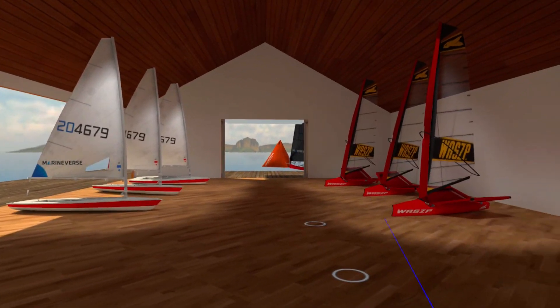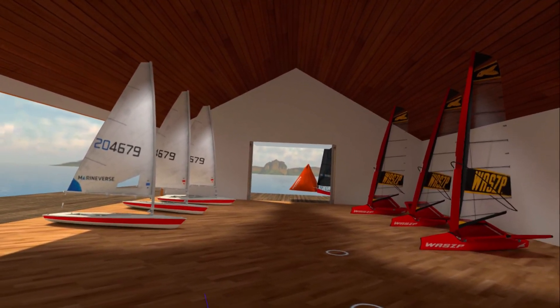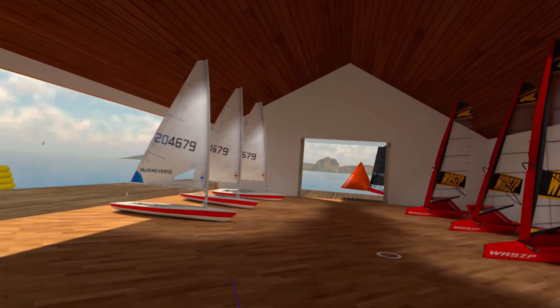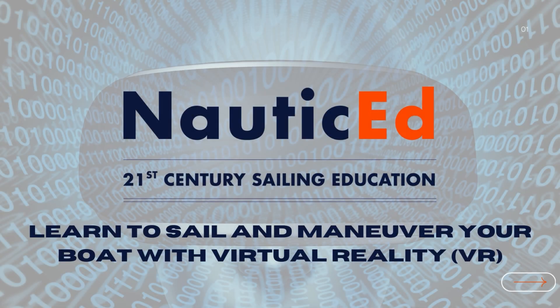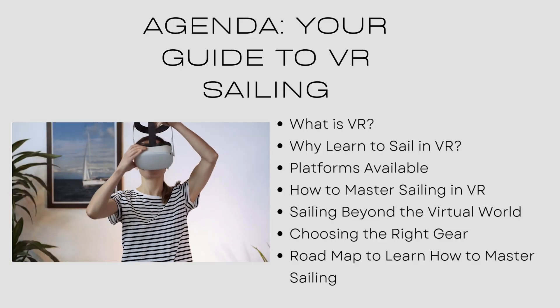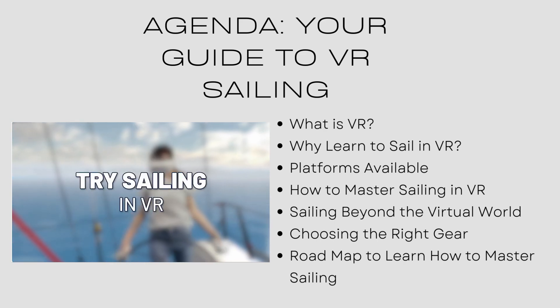Stand by for the presentation. We're going to have some fun and we'll learn about sailing in virtual reality. Welcome to Nautic Ed and how to learn how to sail and maneuver your boat with virtual reality. This is going to be a really cool presentation.